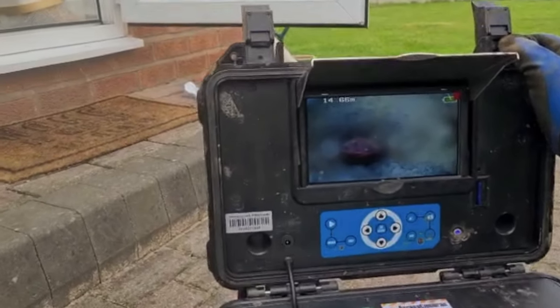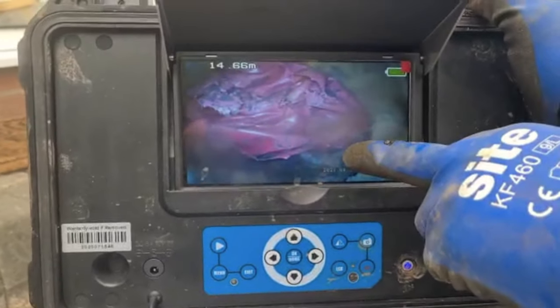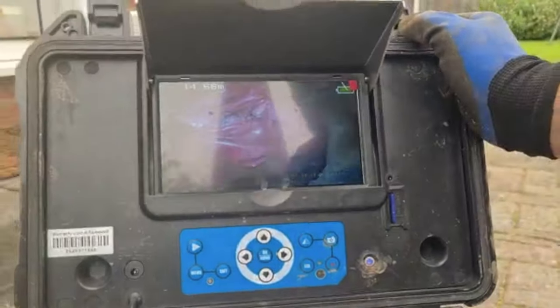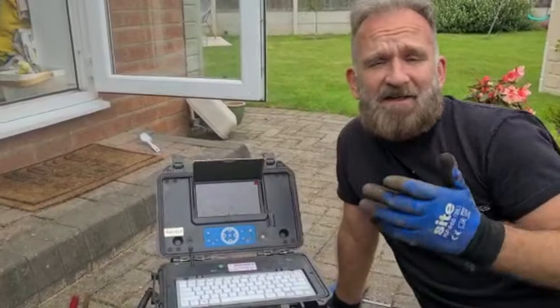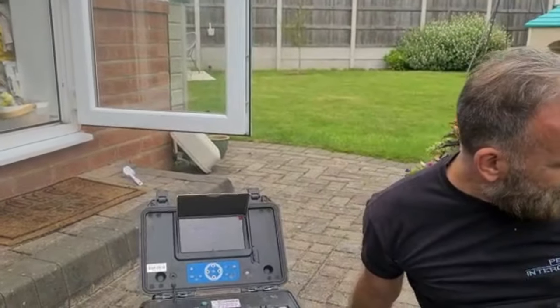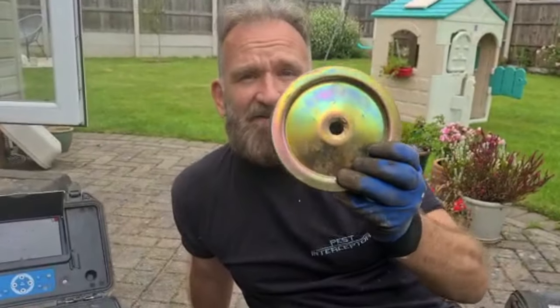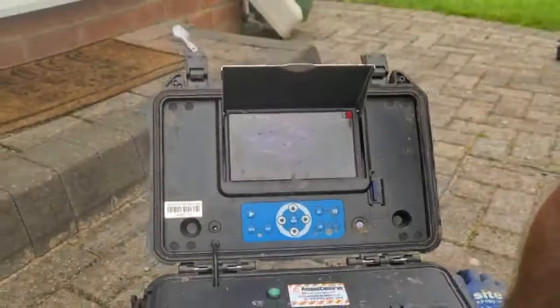And there we go — this here looks like an old plastic bag that's been pushed into maybe an uncapped sewer or an old toilet or something like that. Years and years ago some unscrupulous builder, instead of getting a proper bung and putting it in correctly — which would last forever and a rat's never going to chew through — or cementing it up properly, what they've done instead is got some plastic bags and shoved them into the hole.